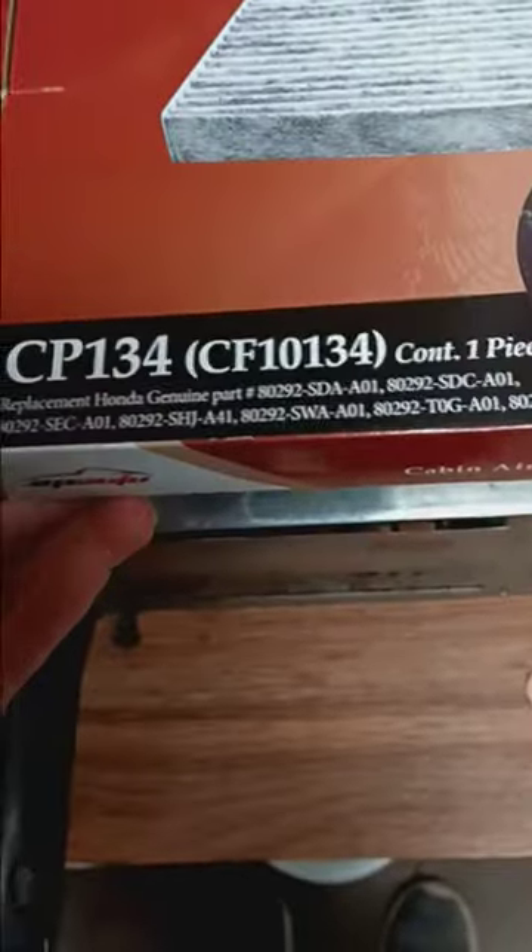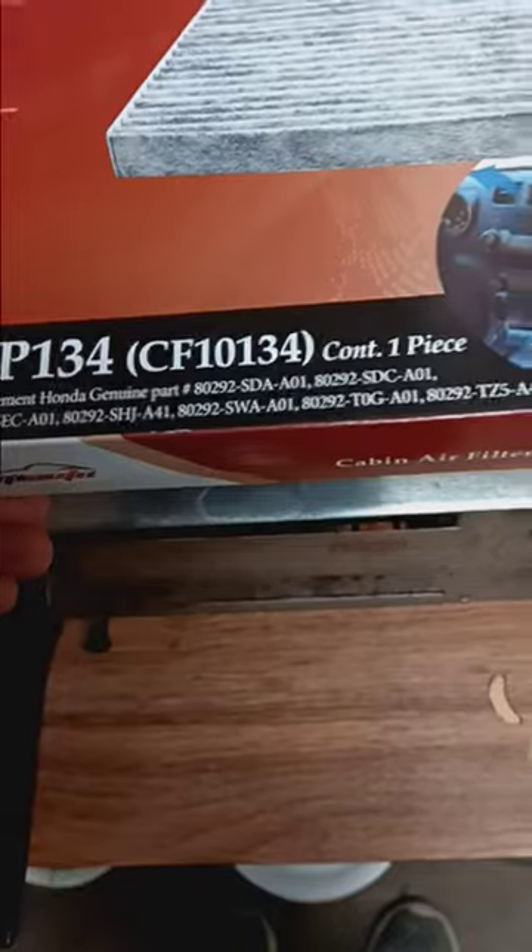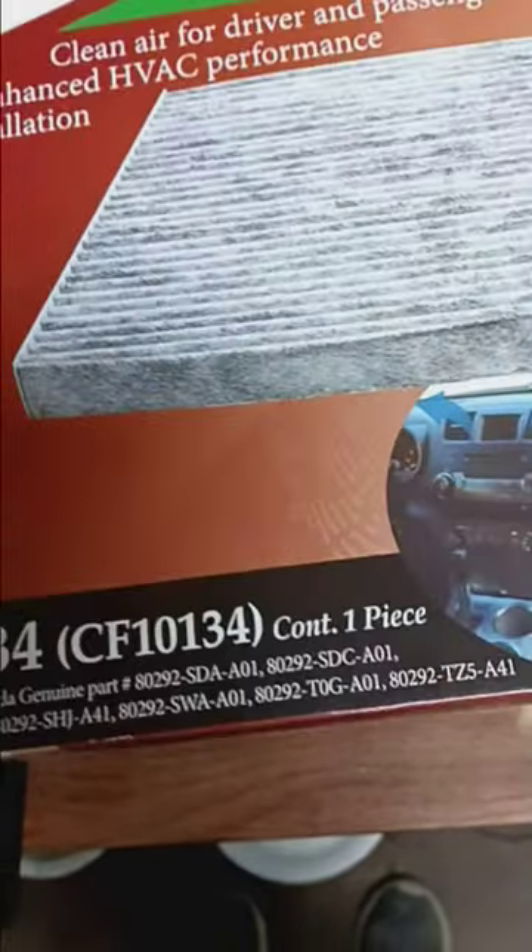This is a really cheap off-brand air filter. I didn't realize it was this cheap — like a really cheap one.